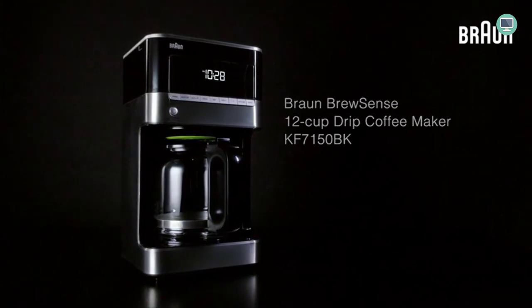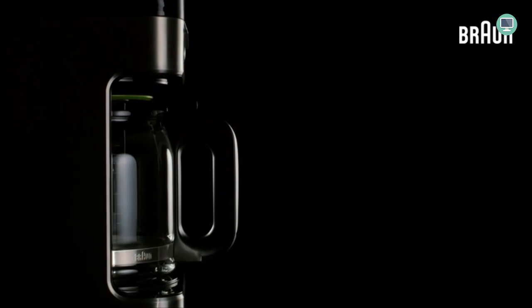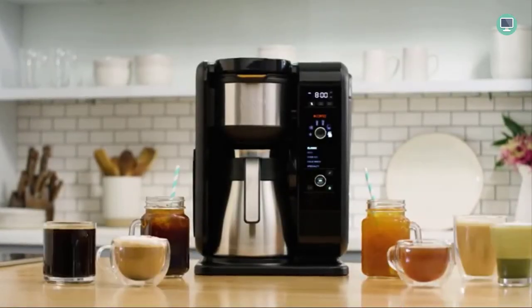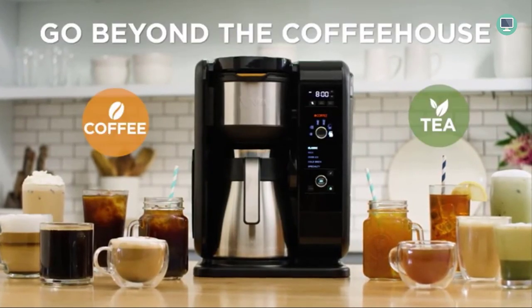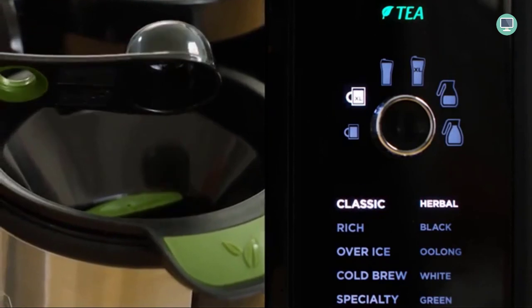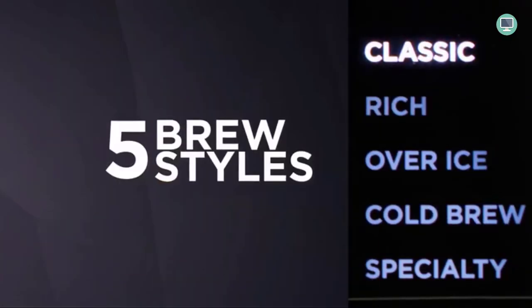How to Choose the Best Drip Coffee Maker? This is a question that often comes to mind for people looking for good quality coffee. There are various factors that you need to consider before buying a drip coffee maker. In this video, we will discuss some important tips that you should keep in mind while choosing the best drip coffee maker for your needs.